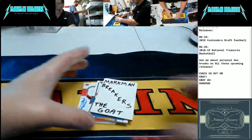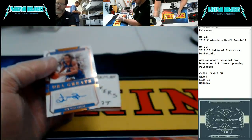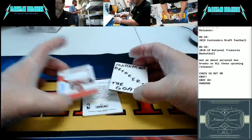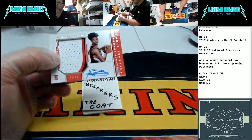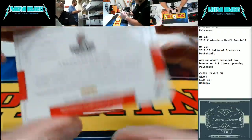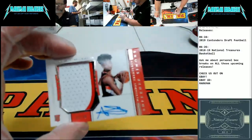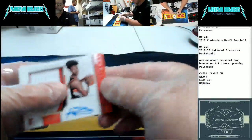All right, here we go. Latrell Sprewell — I'll choke a fool! Latrell Sprewell, New York Knicks, NBA Greats, 15 of 25. NBA Greats, Latrell Sprewell. Oh boy — Anthony Simmons? Yeah. Nice, look at this, guys. Anthony Simmons, Portland Trailblazers — auto triple colored patch, horizontal RPA, number 48 of 49. Auto patch rookie card. Very nice.